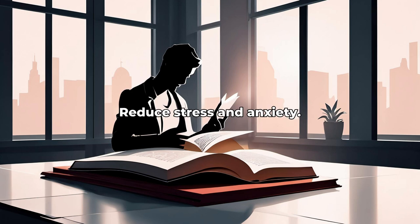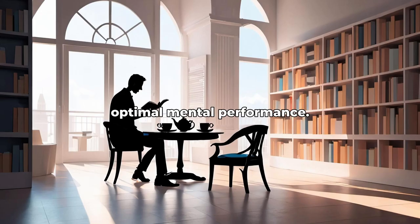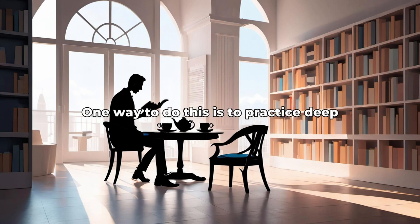Lesson 5: Reduce Stress and Anxiety. Reducing stress and anxiety is essential for optimal mental performance. One way to do this is to practice deep breathing exercises regularly. Another helpful technique is to engage in regular physical activity to release built-up tension.